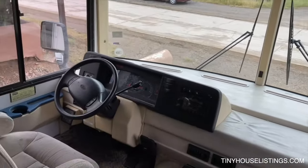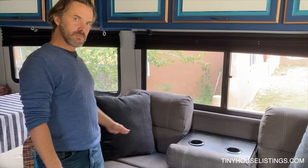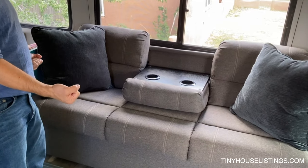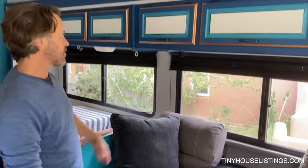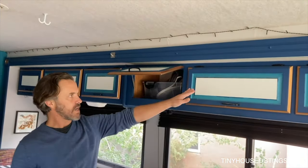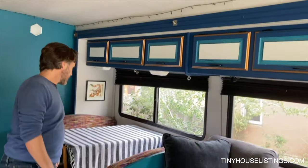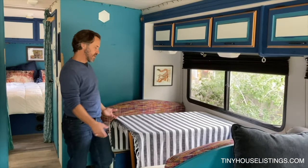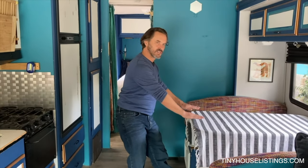We have a brand new couch that we just installed this last year. It pulls out so you've got a twin bed that you can utilize for one or two people to sleep, and when it's folded up it's a nice couch with plenty of storage space above. The table is real comfortable and has a beautiful view — it also tucks down and the mattresses come together so you have another sleeping location.